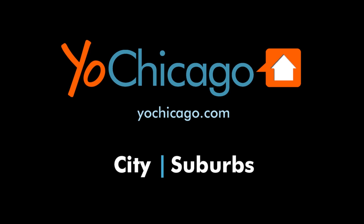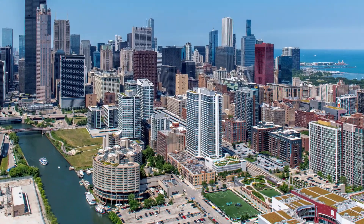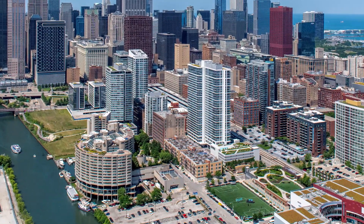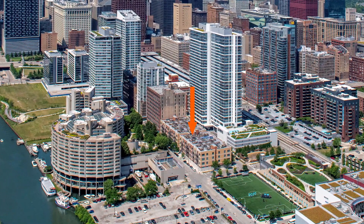This is Joe from YoChicago.com. I'm headed to a close-to-the-loop location in the South Loop, just west of the river, and a short walk from dining, shopping, theaters, and public transit for a walk through one of the apartments at a boutique mid-rise elevator building, Wells Place.